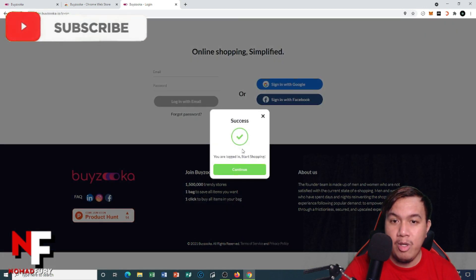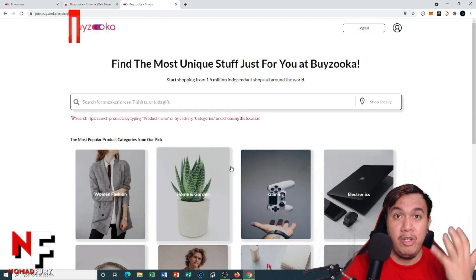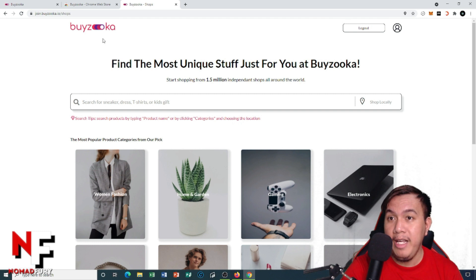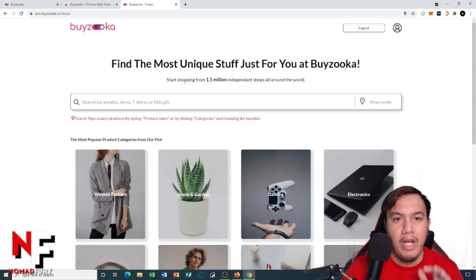It says 'Success! Your login. Start shopping.' However, if you've signed up for the first time, you are required to fill in information such as your name, address, etc. before getting started. You can also check your profile — basic information and your Byzuka ID are shown there. Let's go back to shop.